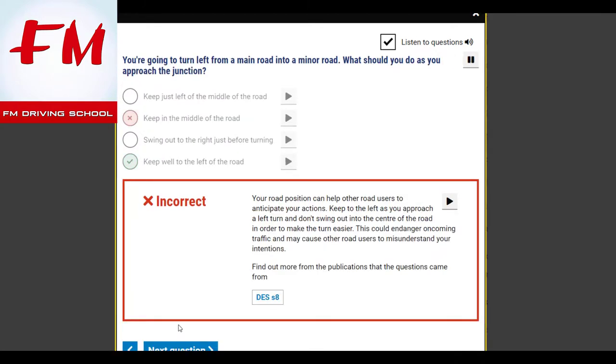You're going to turn left from a main road into a minor road. What should you do as you approach the junction? Keep well to the left of the road. Your road position can help other road users to anticipate your actions. Keep to the left as you approach a left turn and don't swing out into the centre of the road — this could endanger oncoming traffic and may cause other road users to misunderstand your intentions.